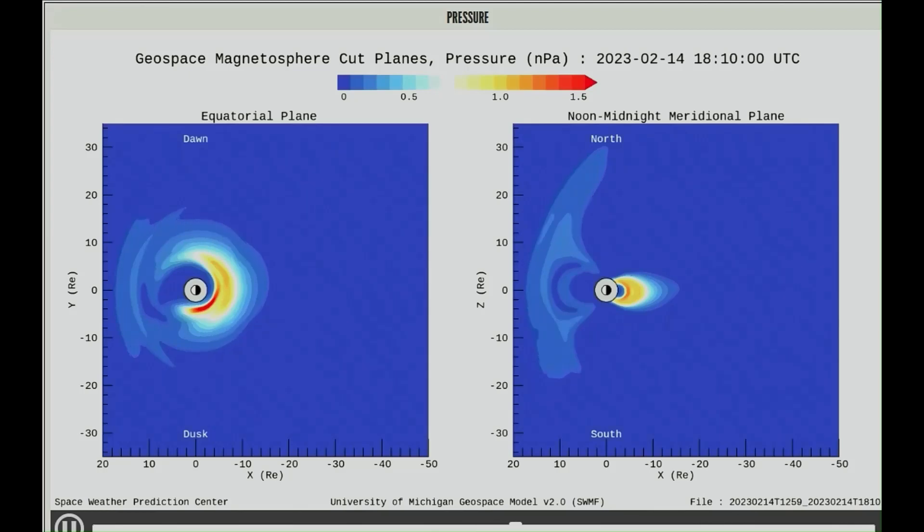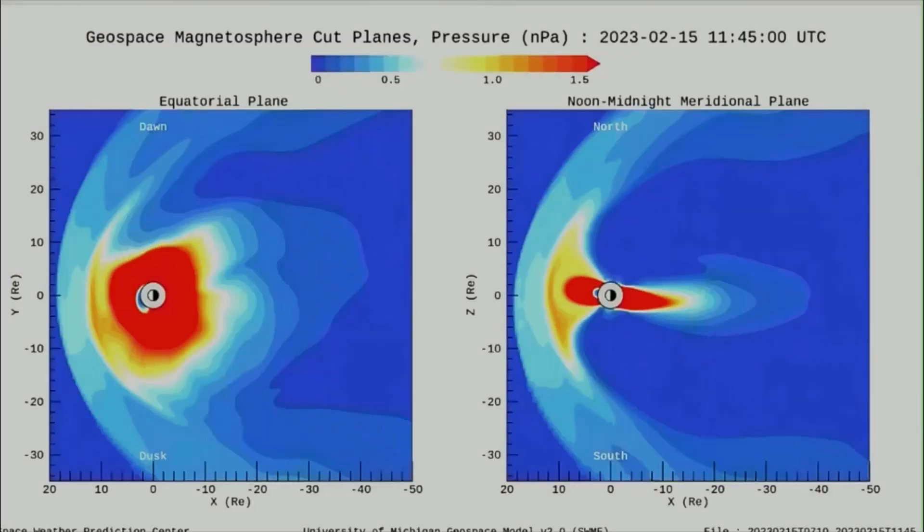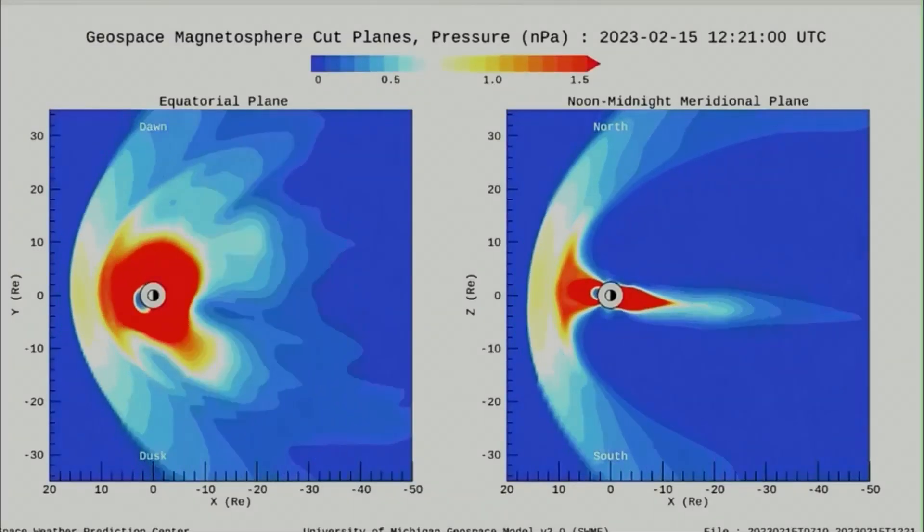Here is a sample of the pressure on the magnetosphere from the 14th, showing weak pressure. And up next is the pressure from earlier today, showing much higher pressure on Earth's magnetosphere.